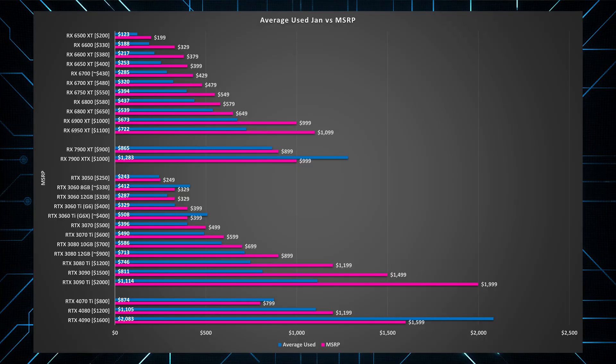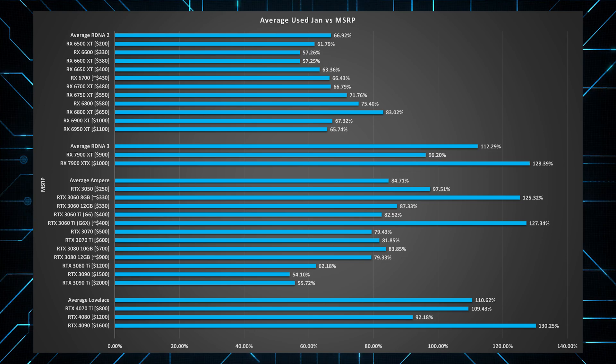But just because used prices are good right now compared to other used prices doesn't mean that they're good compared to new prices. Because if you're not saving a decent amount by buying used, honestly there's just no point. So with January's used pricing, how does that compare to the new market? Let's take a look at that now.